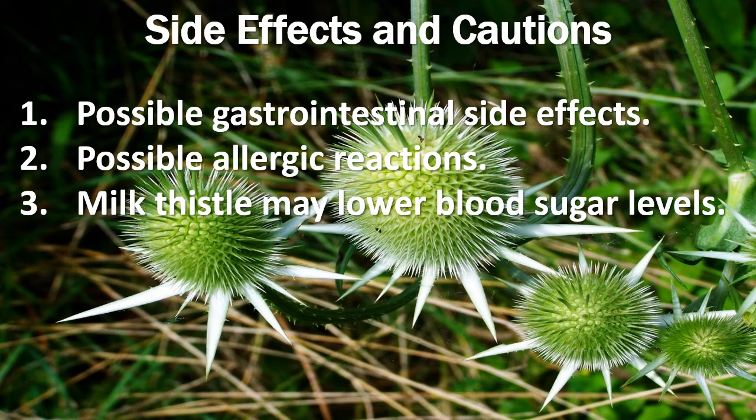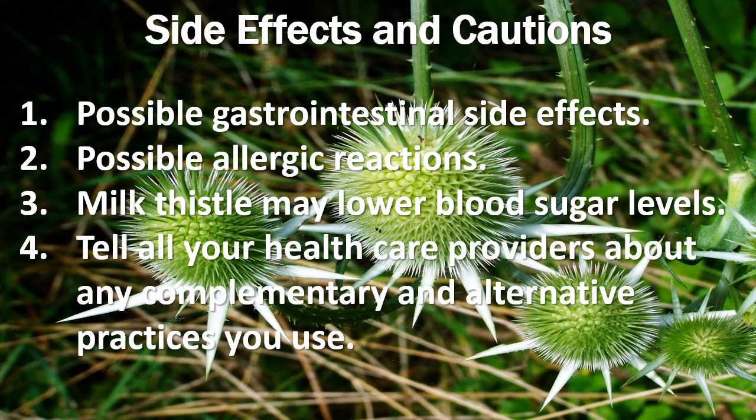Milk thistle may also lower blood sugar levels, so people with diabetes or hypoglycemia, or people taking drugs or supplements that affect blood sugar levels, should use extra caution. It's always very important to tell your healthcare provider about any complementary and alternative practices you use — give them a full picture of what you do to manage your health. This will help ensure coordinated and safe care.